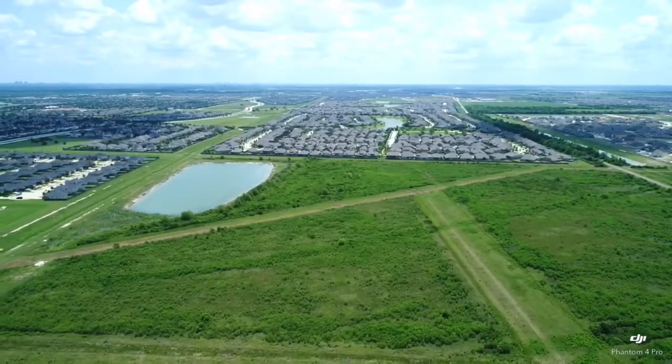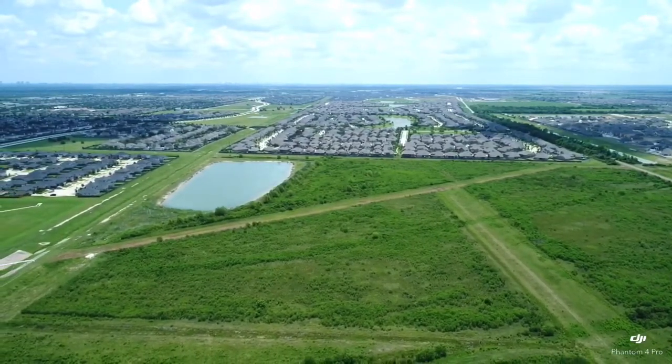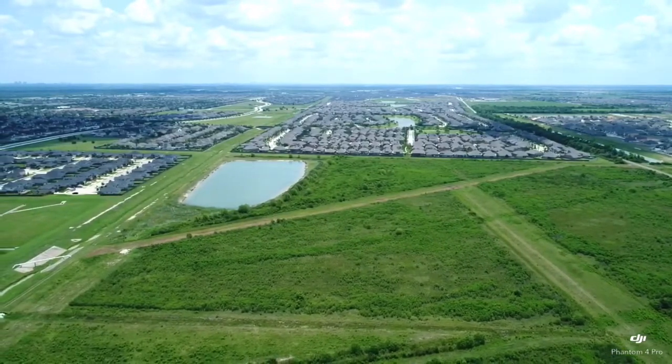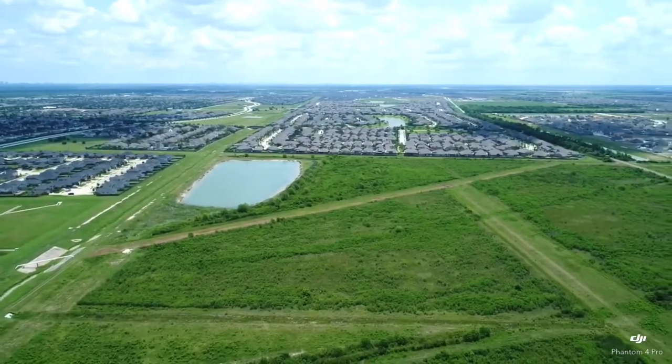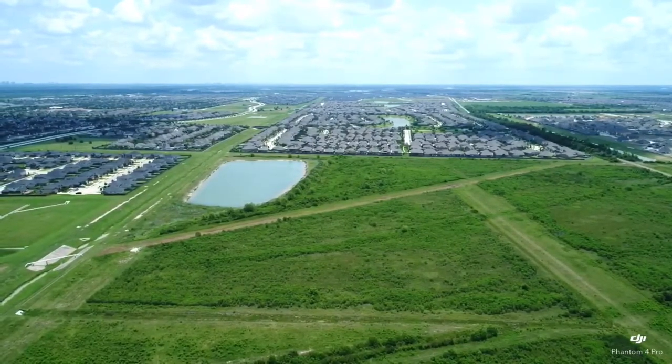It just went down to 10.5 miles an hour, now back up to 11.8, 12.2, 11.6 miles per hour. Switching it back to GPS mode. I've got obstacle avoidance turned off.